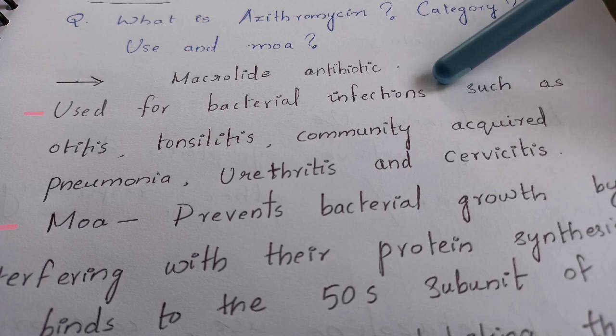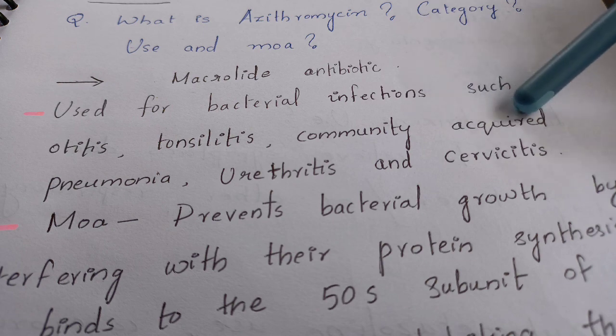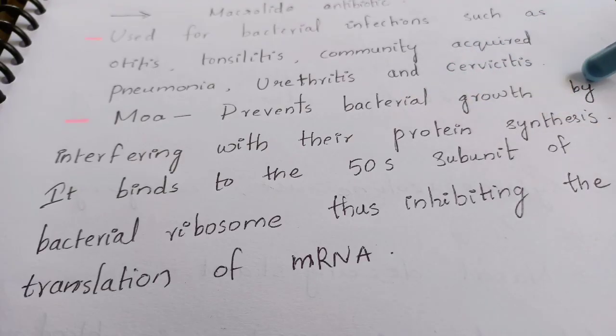That's how you describe the uses of azithromycin — category, use, and then the mechanism of action. Azithromycin prevents bacterial growth by interfering with protein synthesis. It binds to the 50S subunit of the bacterial ribosome, thus inhibiting the translation of mRNA.